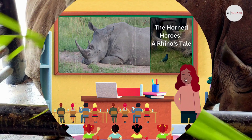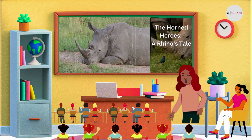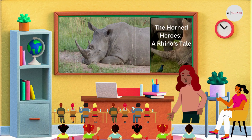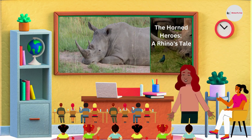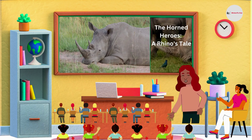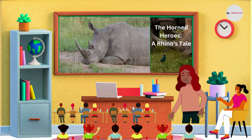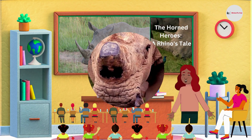Within India, rhinoceroses are mainly found in seven protected areas: Kaziranga National Forest, Pobitora Wildlife Sanctuary, Orang National Forest, Manas National Forest in Assam, Jaldapara National Forest, and Gorumara National Forest in West Bengal, and Dudhwa National Forest in Uttar Pradesh.